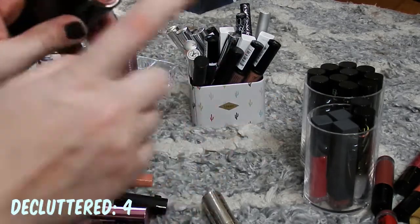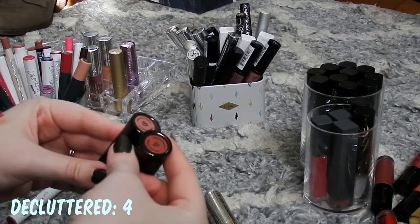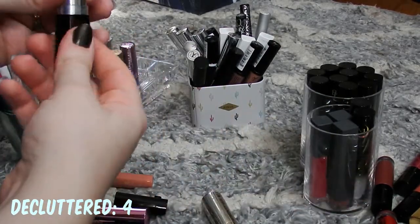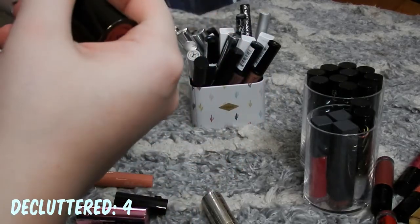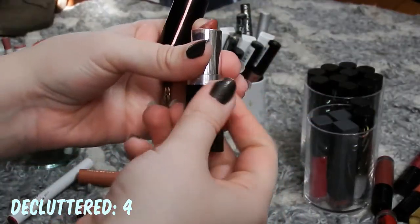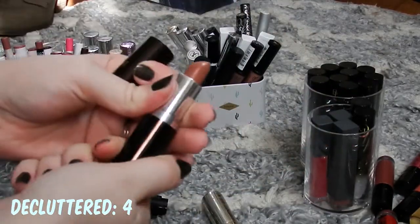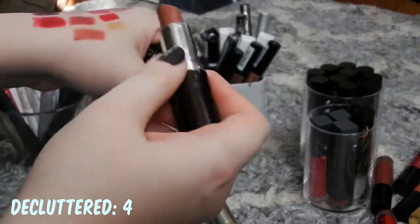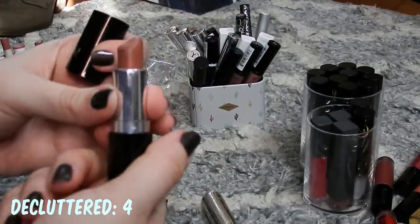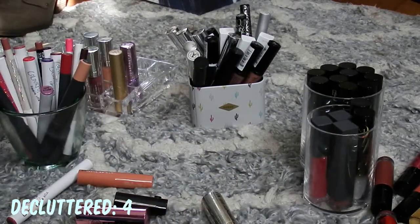Next I have these two Number 7 lipsticks. These are a great formula at the drugstore. If you have a Number 7 — I think they've been phased out of Ulta, but my Walgreens has them. This is Tawny Rose, which is a nudie pink — a great everyday shade if you work in the office or something. And this is Honey Bloom, which is more of a brownie nude. It's a really pretty color, so I'm keeping both of those. I haven't worn them in a while, and maybe once I clear out some of these I will wear them again.